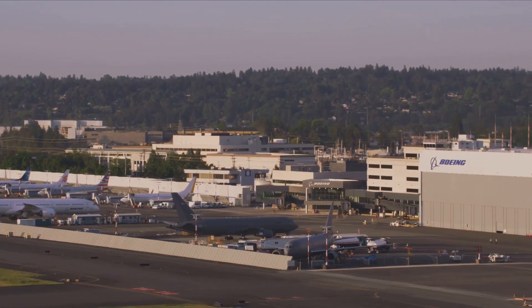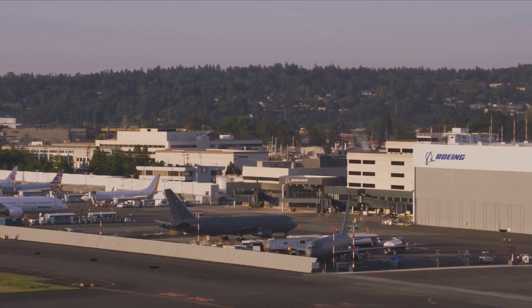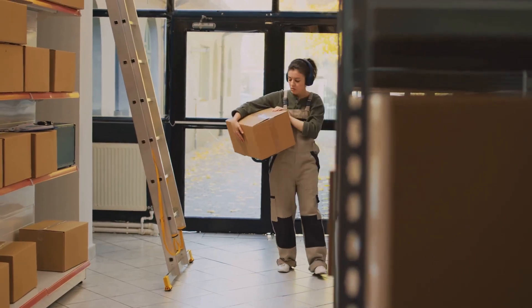Major manufacturers like Boeing and Airbus rely on a global network of suppliers, with parts arriving from all corners of the world.